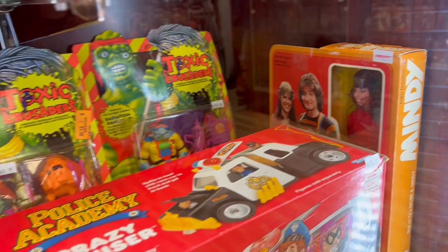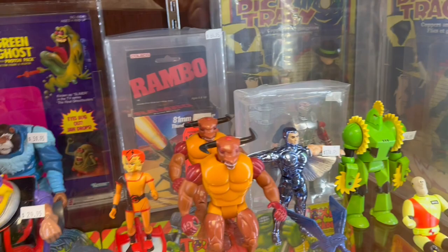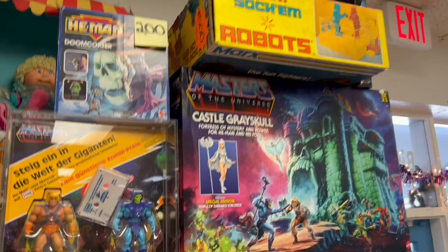Toxic Crusaders, some really cool stuff — Exo Squad, Captain Planet, Thundercats, Rambo, Dick Tracy, lots of Ghostbusters things, Masters of the Universe, Rock'em Sock'em Robots, Cabbage Patch Kids.